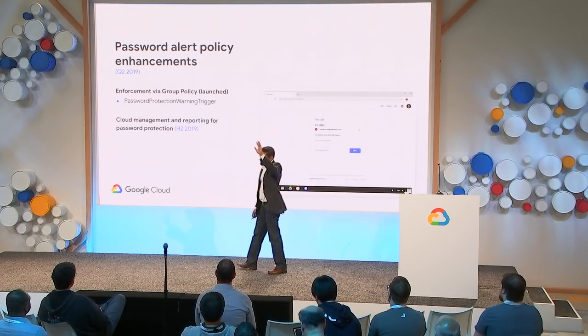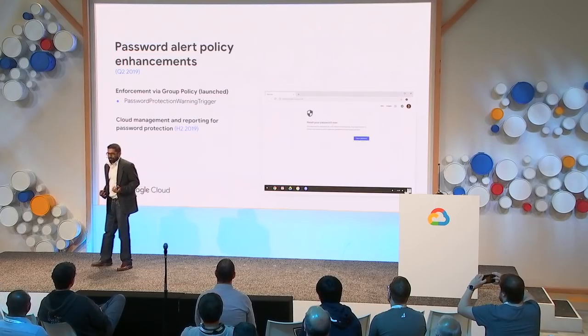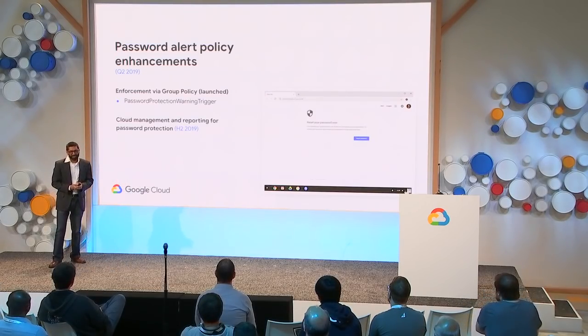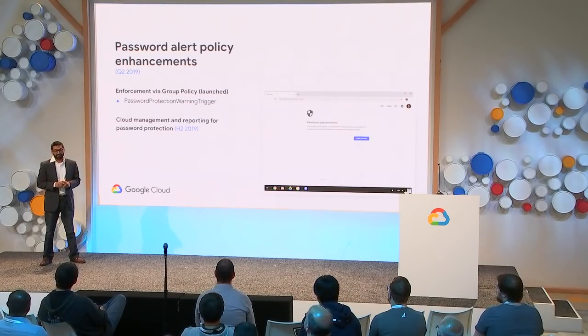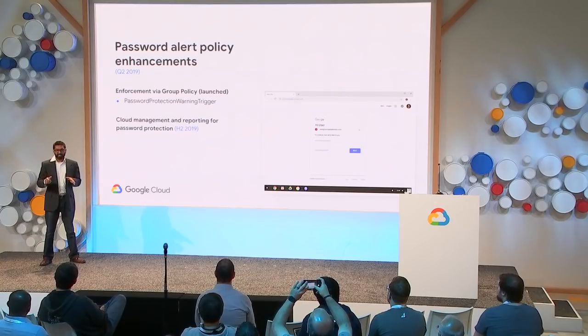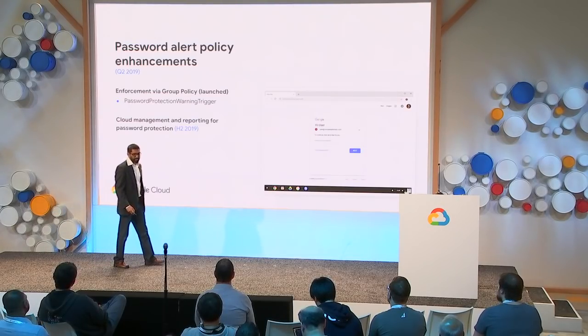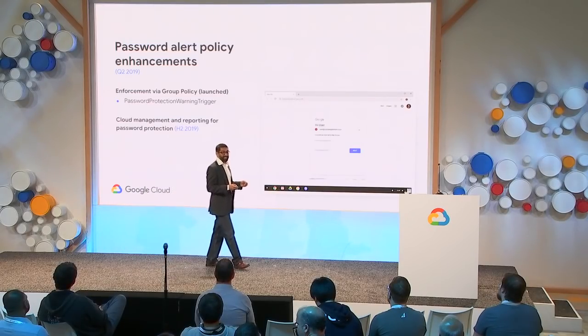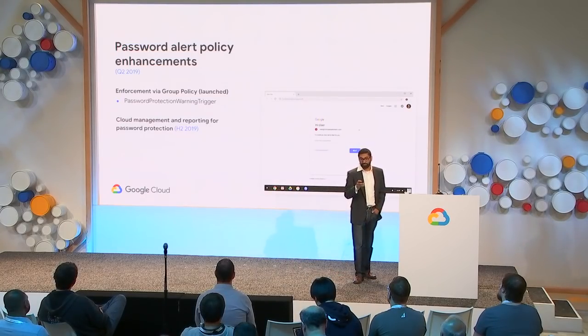We've built a feature called Password Alert. This alerts your employees when they use their corporate password on a non-whitelisted website and instructs them to reset their password, preventing corporate passwords from being phished by malicious third-party websites. We also plan to enable Password Alert from the Admin Console so that IT admins can get reports on who is reusing their password outside of their company, which helps quite a bit for compliance.